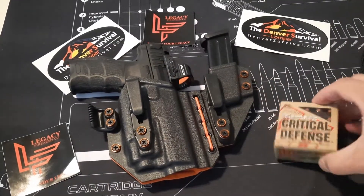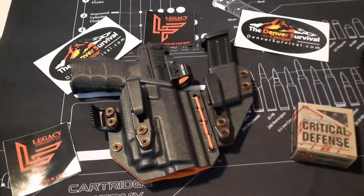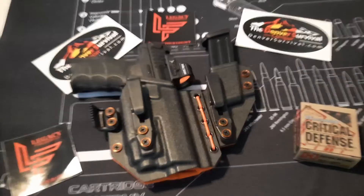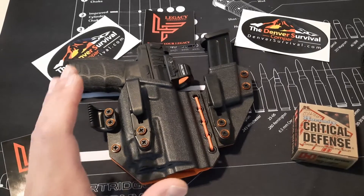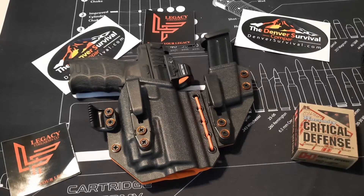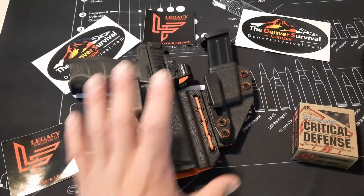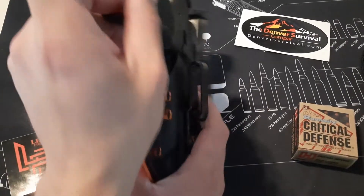We're switching back over to the Critical Defense 115 grain right now. With the Polymer 80, I have the Critical Duty — I think it's the 135 grain — running smooth, no issues with any of them. It's just that I haven't been able to run a red dot since I have an astigmatism, and I want to be proficient with the tools I have at my disposal. God forbid something were to happen, I want to be ready. So I'm very excited about taking this to the range, running drills, and coming back with some feedback.